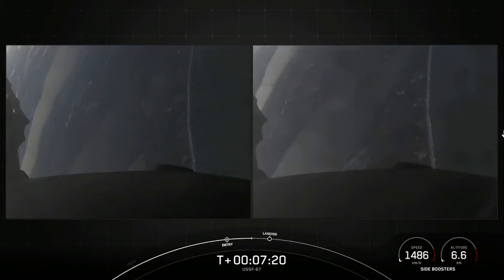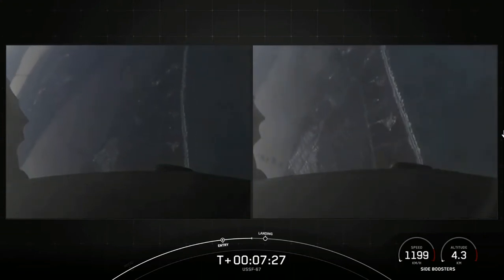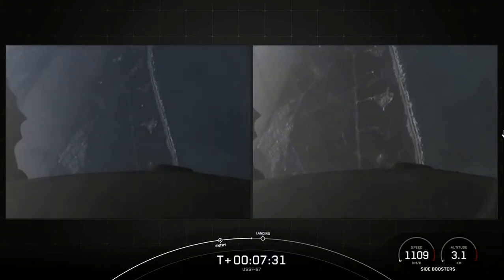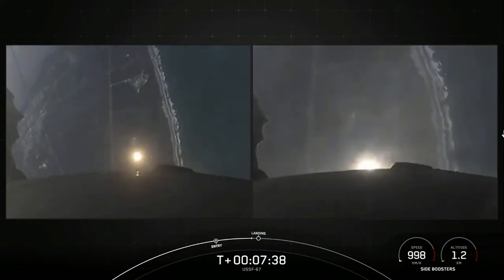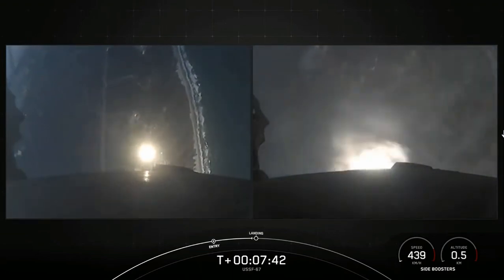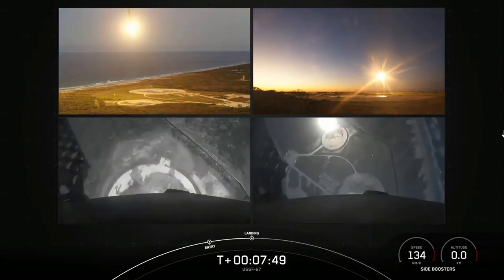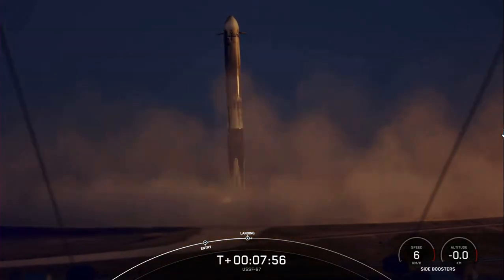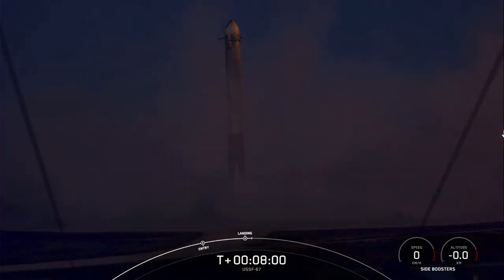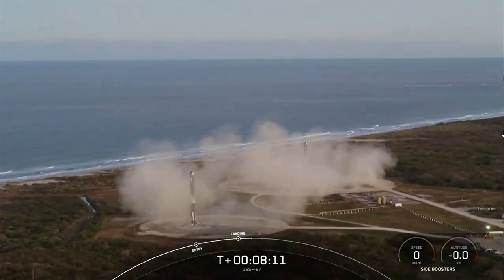You can see the coast of Florida in the background. Boosters are transonic. The landing burn is coming up in just about 20 seconds — it will last about 20 seconds long. We are scheduled to land on landing zone one and landing zone two. And there — those landing burns have begun on the side boosters. Let's watch as they touch down. What an incredible sight as we watch the side boosters touch down for landing.